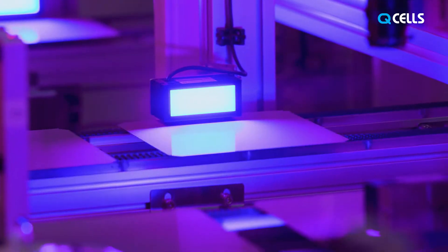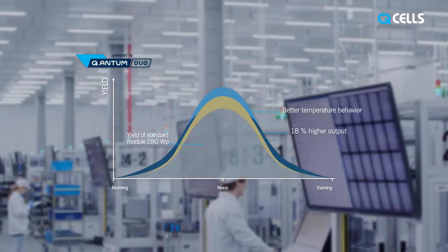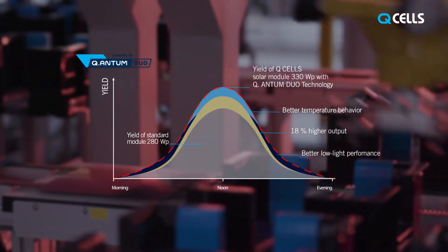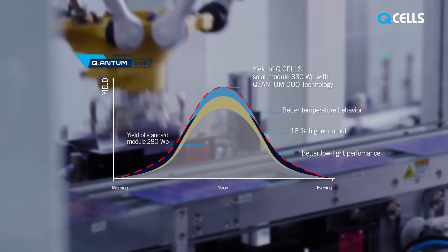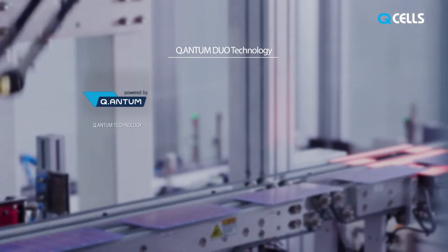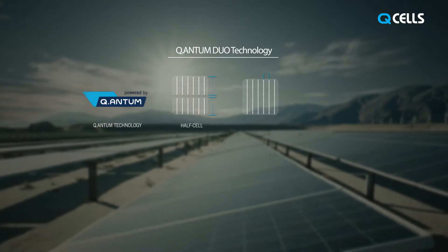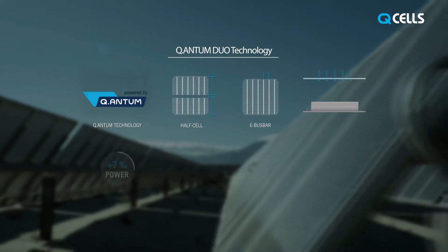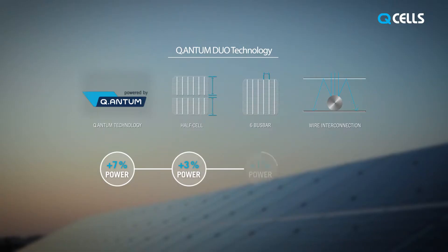Qcells R&D has a strong track record of innovations in PERC technology. Our state-of-the-art quantum technology, engineered in Germany, represents many technological breakthroughs improving the PERC technology. In 2017, Qcells added half-cell technology, a six-bus bar design, and new innovative wiring technologies to form our advanced Quantum Duo technology.